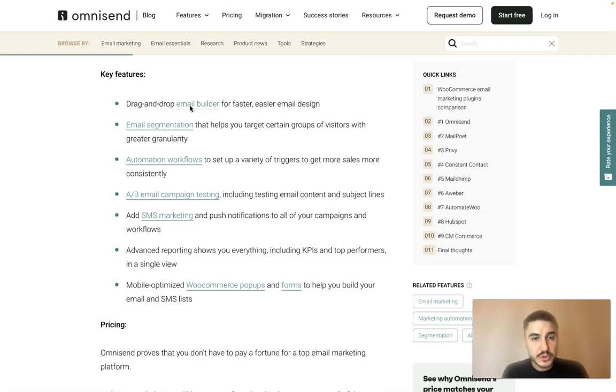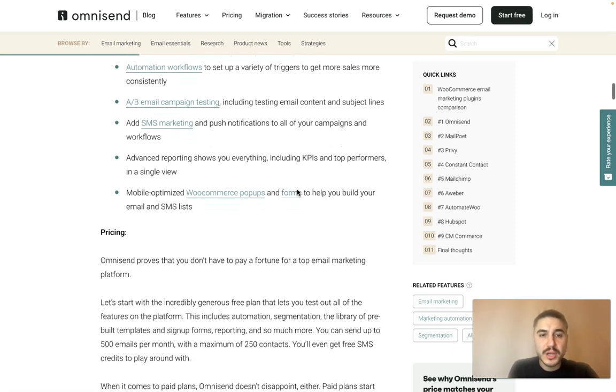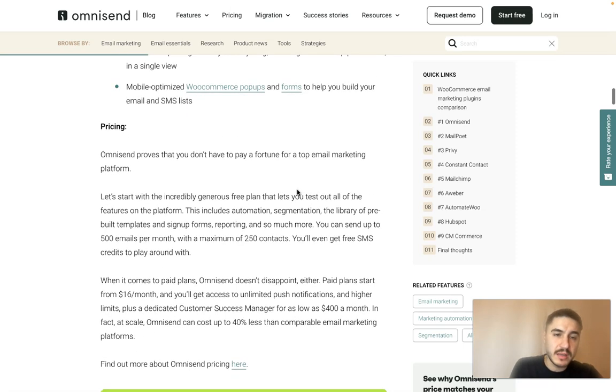Key features of OmniSend include a drag-and-drop email builder for faster, easier email design; email segmentation that helps you target certain groups of visitors with greater granularity; automation workflows to set up a variety of triggers to get more sales more consistently; A/B email campaign testing including tests on email content and subject lines; SMS marketing and push notifications; advanced reporting showing KPIs and top performers; and mobile-optimized WooCommerce popups and forms to help you build your email and SMS lists.